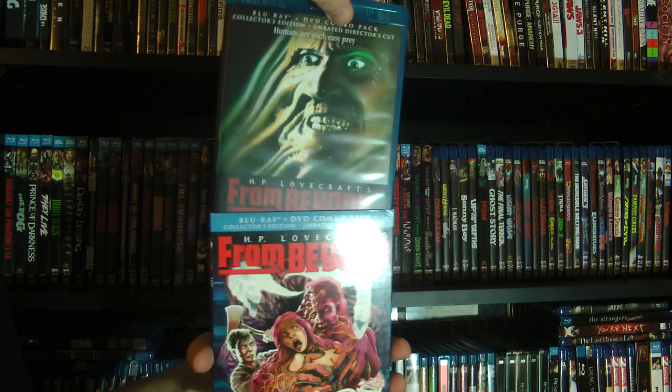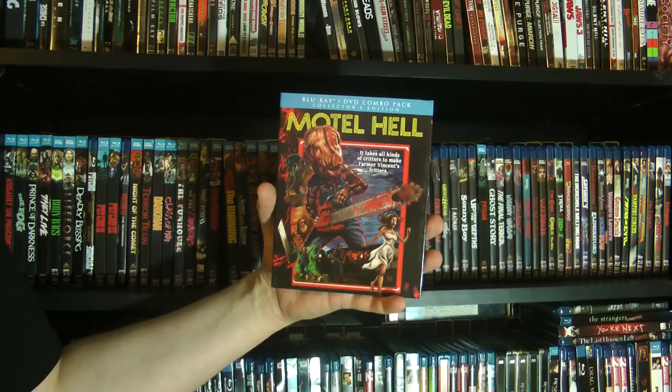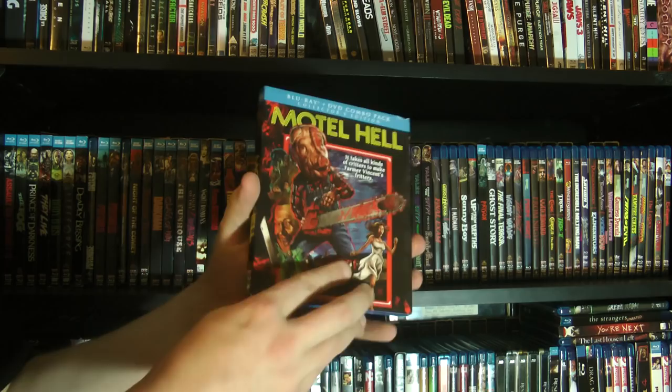Motel Hell — this is great stuff. This is like the epitome of cult 80s horror film. It's basically dark comedy kind of horror, and I really like this one a lot. It's just so twisted.